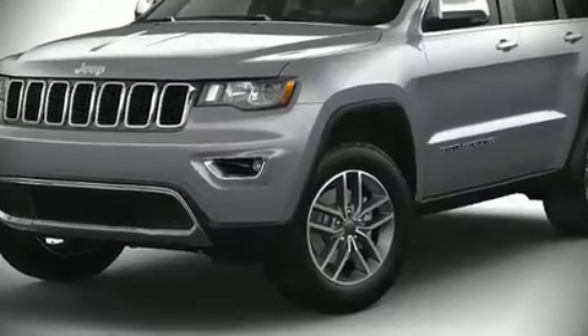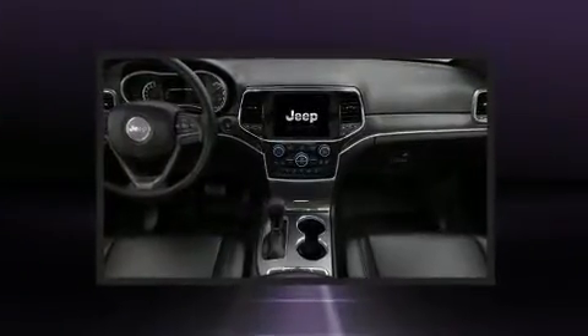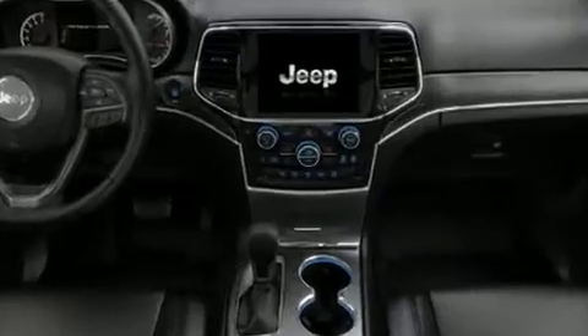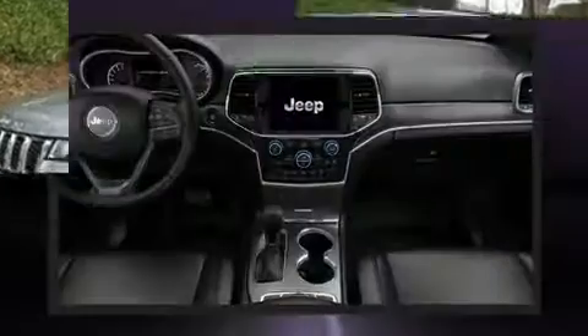Outstanding design defines the 2021 Jeep Grand Cherokee. It includes heated seats, one-touch window functionality, a built-in garage door transmitter, a trip computer, an automatic dimming rear-view mirror, and power seats.